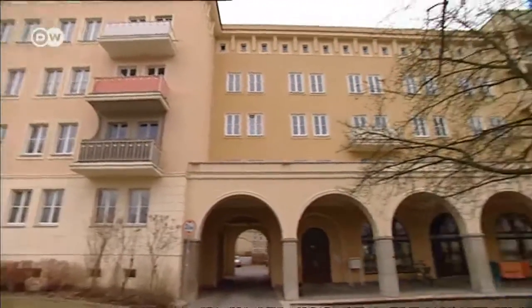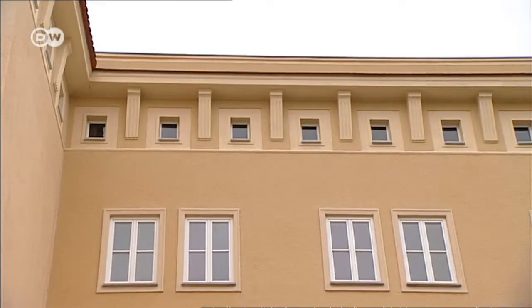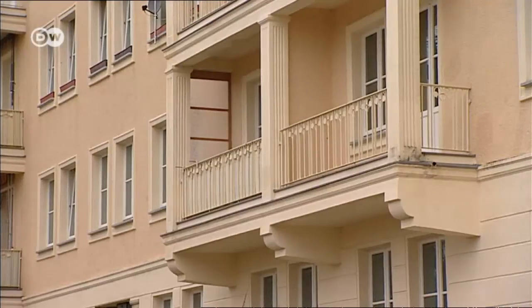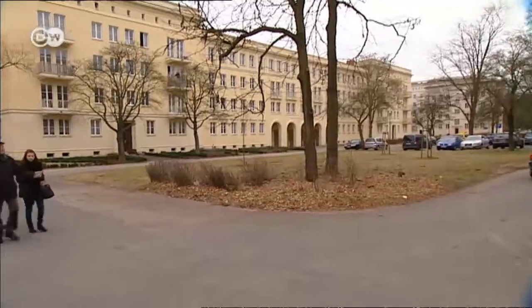These apartment blocks were built in the 1950s in the Stalinist neo-classical style. In Eisenhüttenstadt, the architecture itself is a monument to history.